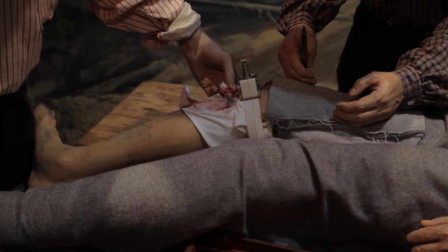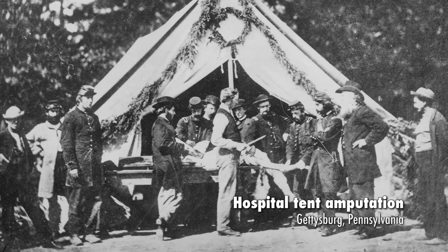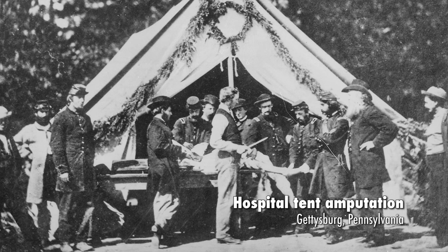Seventy percent of those surgeries were amputations. Surgeons also found that by amputating an injured limb, they could reduce the mortality rate from 50% to 25%, because amputating a limb prevented the spread of infection — though the surgeons didn't really know why. They didn't even know germs existed. But they knew by observation that a soldier had a better chance of survival if the limb was removed. And they got good at it. A surgeon during the Civil War was able to perform an amputation in about 15 minutes, and as they did more and more, the results got better. It's estimated that over 50,000 amputations were performed.